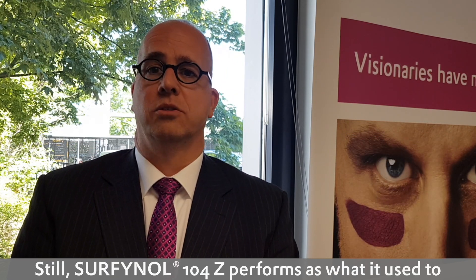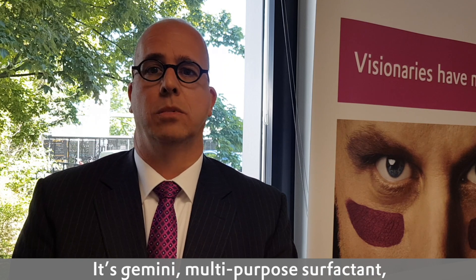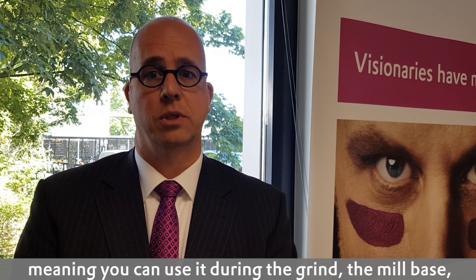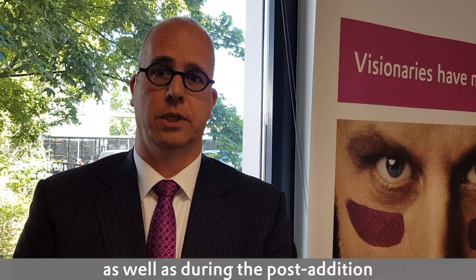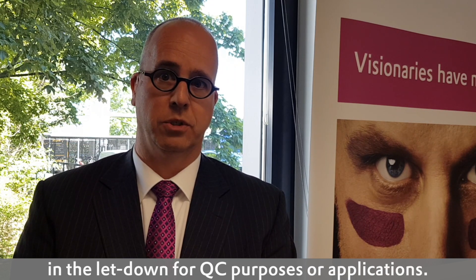Still, the Sofinal 104Z performs as what you are used to with Sofinal 104. It is a Gemini multi-purpose surfactant, meaning you can use it during the grind, the mill base, as well as during the post-addition in the letdown for QC purposes or application.